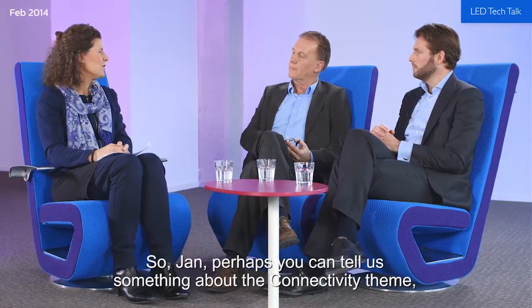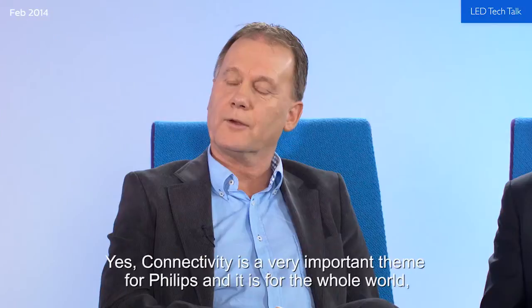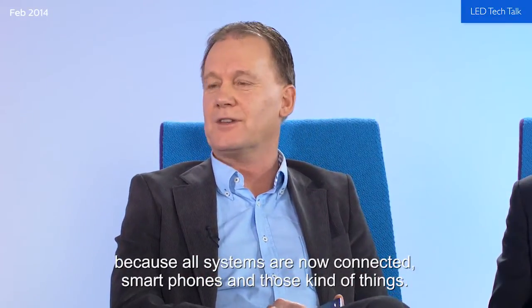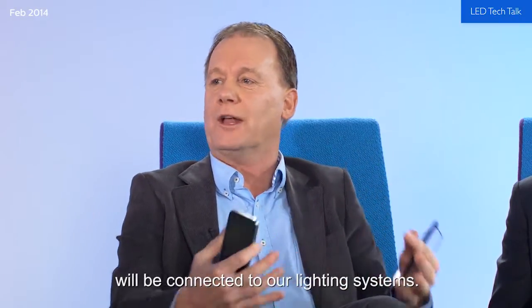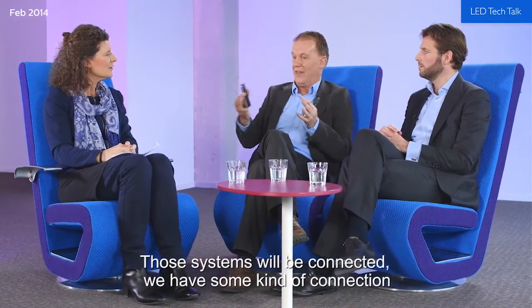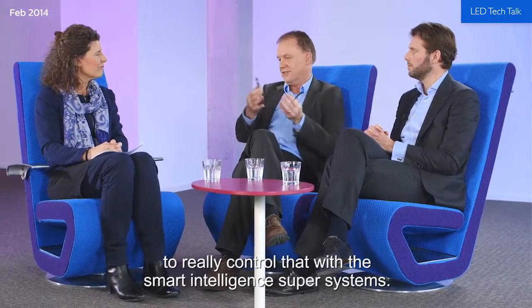Connectivity is a very important theme for Philips and for the whole world, as all systems are now connected — smartphones and those kinds of things. The next step will be that connectivity and intelligence will also be connected to our lighting systems. We expect 50% of LED systems will be dimmed in outdoor lighting, and those systems will be connected with some kind of smart, intelligent supervisory systems.